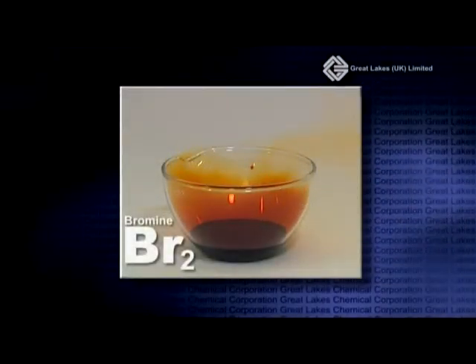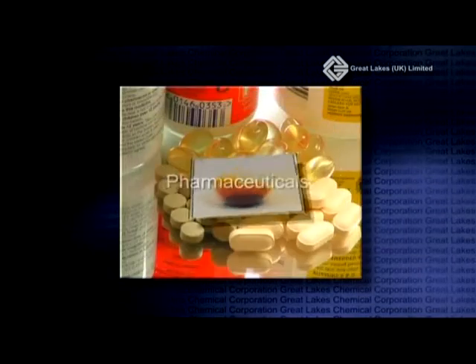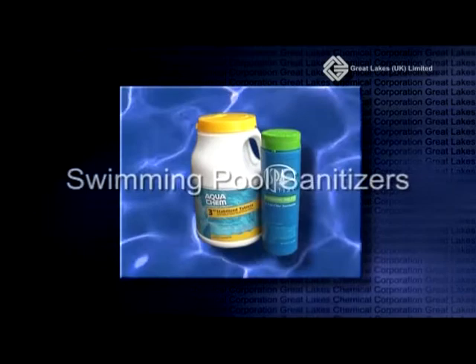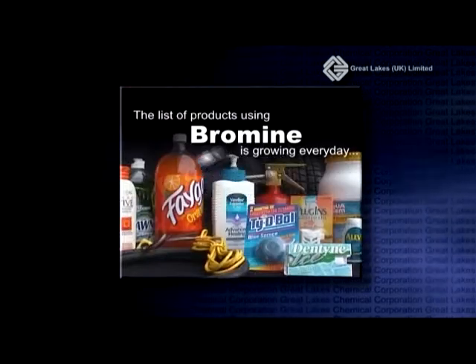Bromine is a naturally occurring substance used throughout the world in industry and the home. Bromine is used to produce pharmaceuticals, flame retardant materials, swimming pool sanitizers, transport fuel additives, high impact plastics and a growing list of other products.